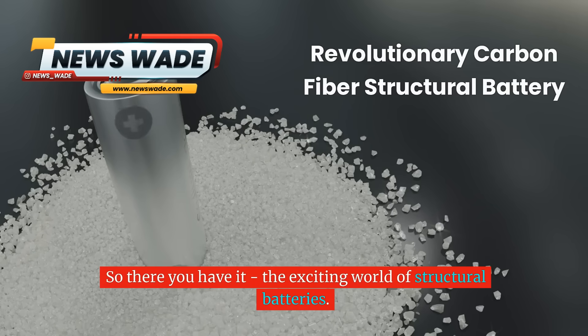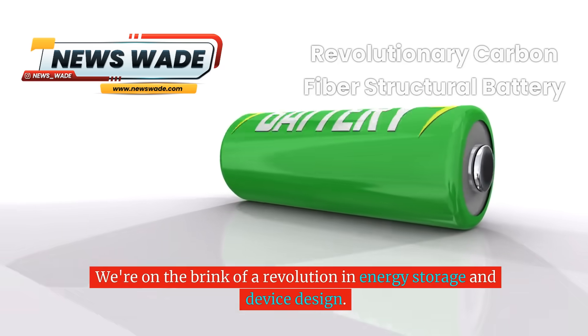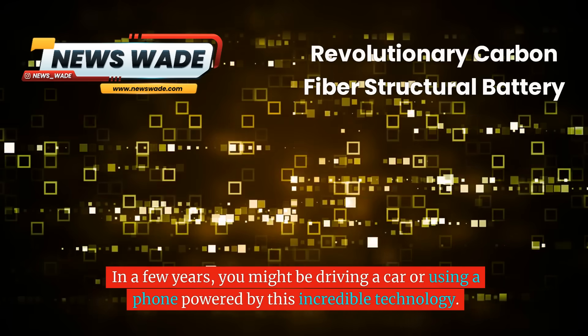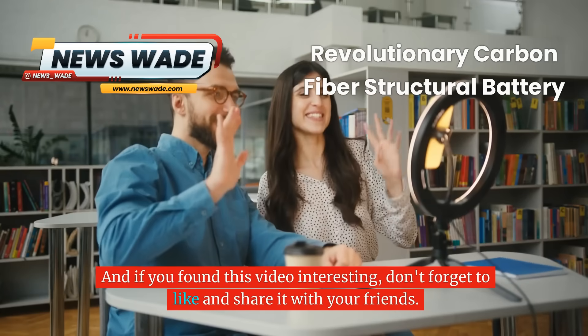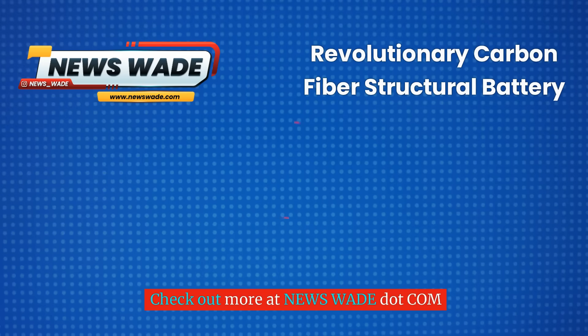So there you have it — the exciting world of structural batteries. We're on the brink of a revolution in energy storage and device design. In a few years, you might be driving a car or using a phone powered by this incredible technology. What do you think about this breakthrough? Are you excited about the possibilities? Let me know in the comments below.